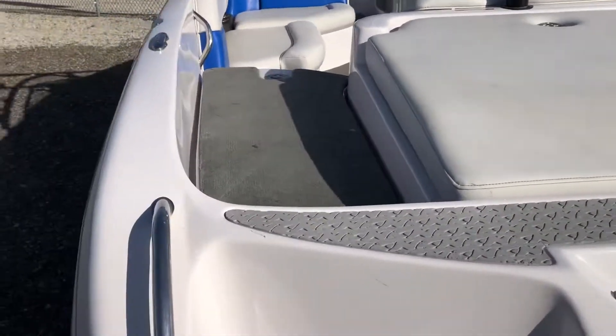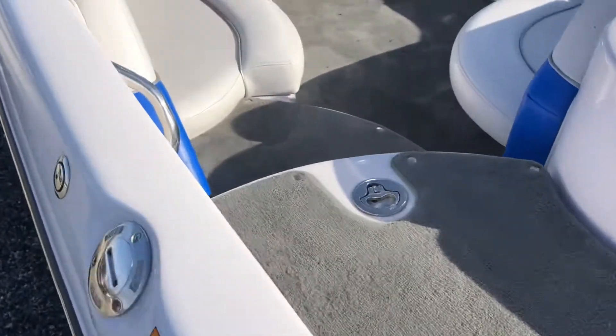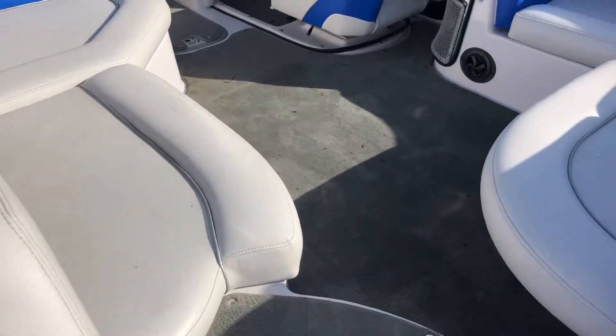Big rear platform with Sano pad and Sano steps in the transom. Big sun deck — vinyl is in good shape. Snap-out carpet here on the walkthrough and snap-out carpet through the rest of the boat.